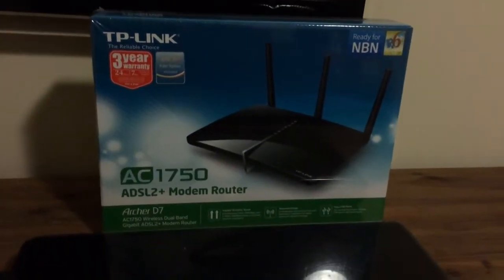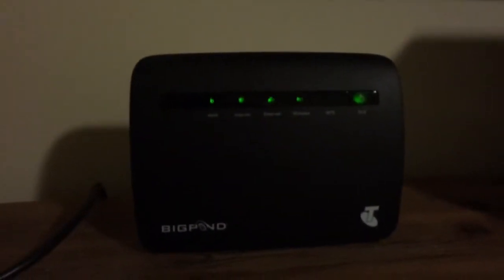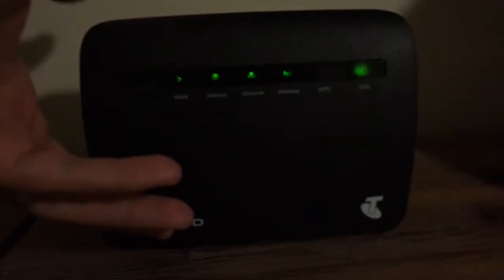After a few years of having the standard modem provided by an internet service provider, which is this one — it's a Technicolor TG587N version 3, provided by Telstra.